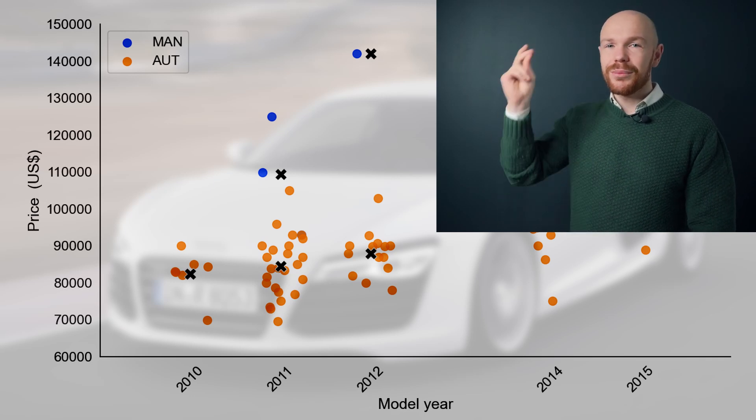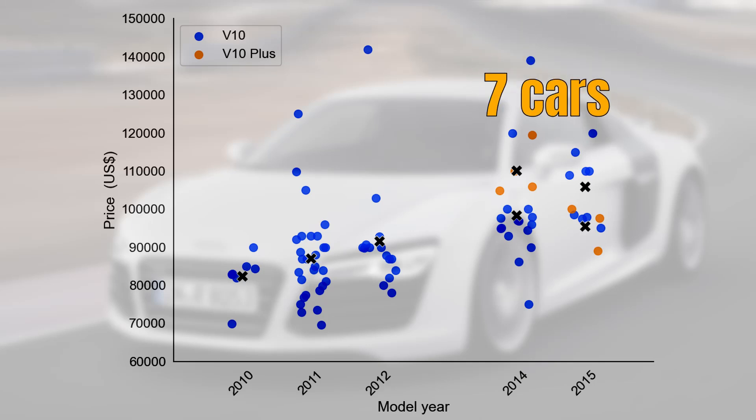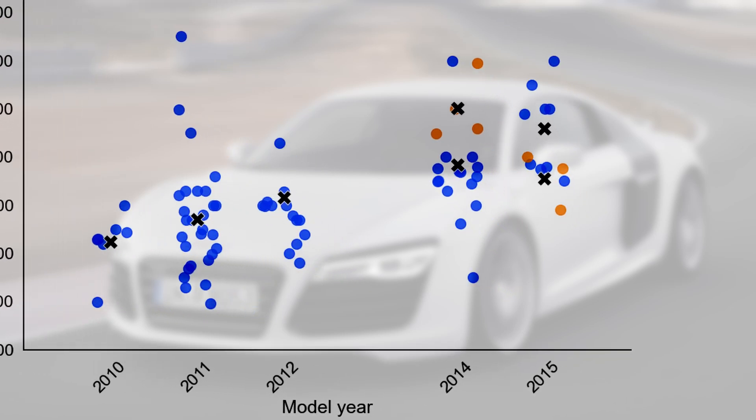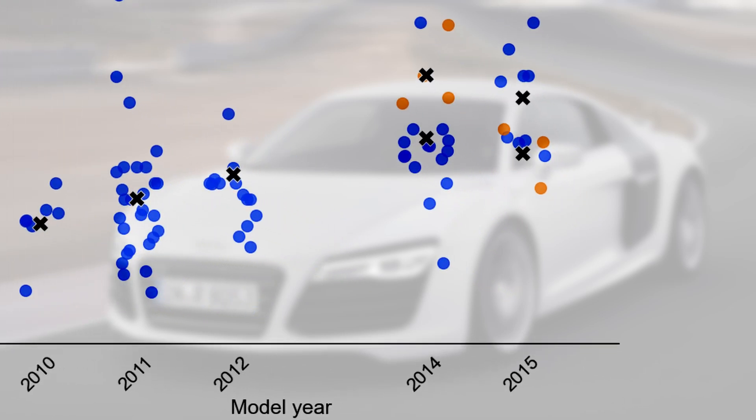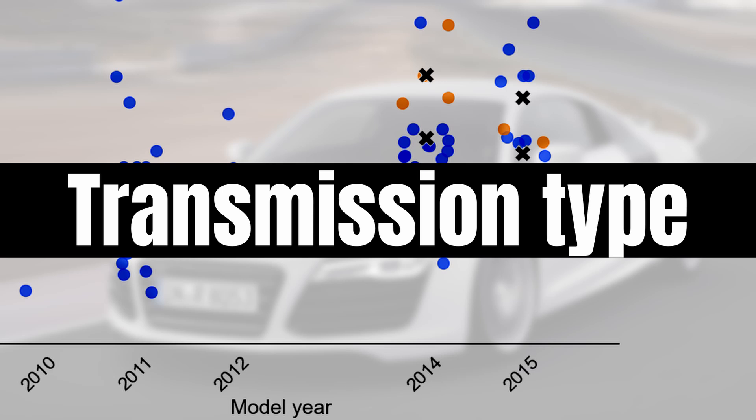The manual market is extremely small and prices are a lot higher — starting around $100,000 and going up to $140,000. Automatics start from around $70,000, but fresh examples can still go for around $120,000. Something else to consider is the difference between the V10 and V10 Plus. The V10 Plus is quite rare — only 7 cars for sale — and while there is some price difference, it is not night and day. It is clearly the transmission type which is the key price driver here.